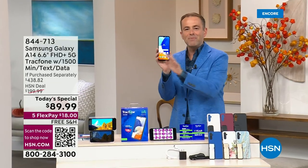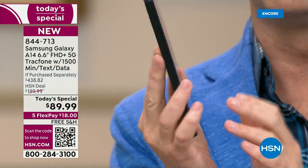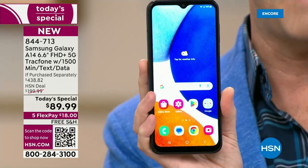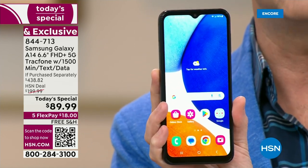Here it is. Everybody here on the crew was comparing their phone to this one — this is by far the biggest. It is glorious and slim and sleek. There's that triple camera system on the back. We've put together a package today that we believe is the best ever. It's also the final chance this year to get TracFone as a Today's Special.